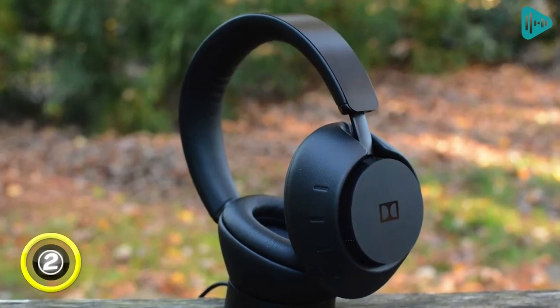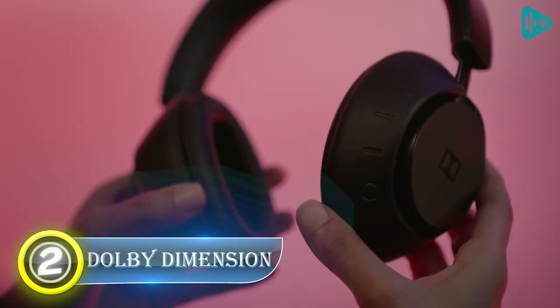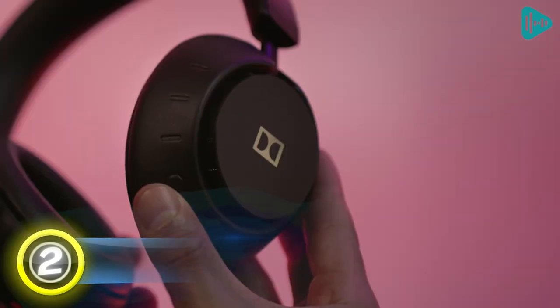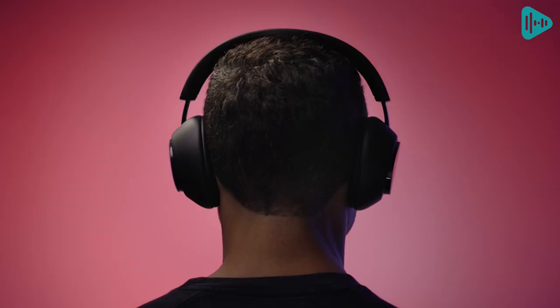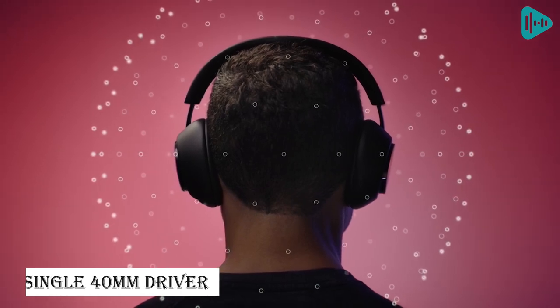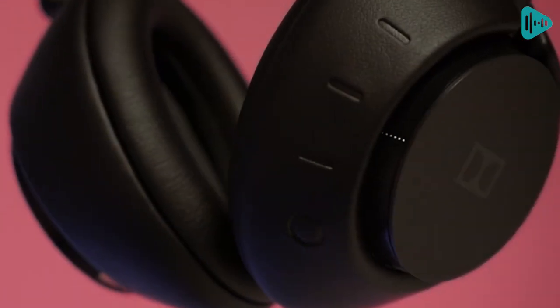Number 2: Dolby Dimension. As the first headphones to truly offer an immersive 3D audio experience, these headphones are a must-have for anyone who loves music, movies, and video games. With a single 40mm driver and a 20Hz–20kHz frequency range, these headphones offer a powerful and dynamic listening experience.